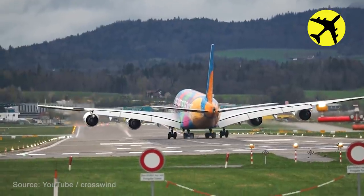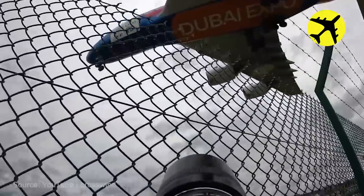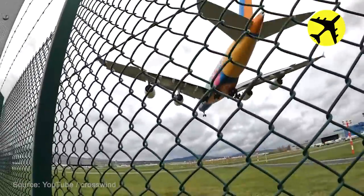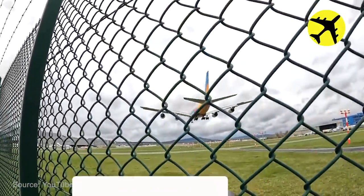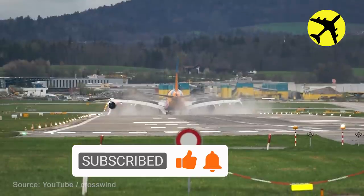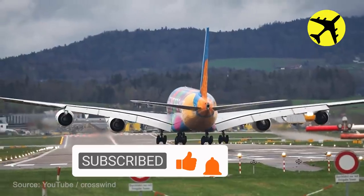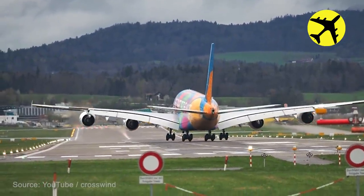This A380 pilot maintains the centerline on landing during a crosswind. But in all seriousness, the main thing in this situation is to remain calm and make the best possible decision at the moment.